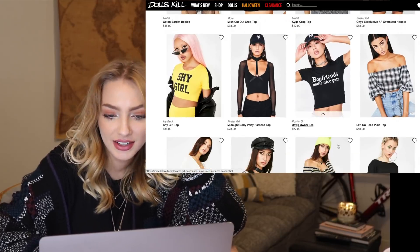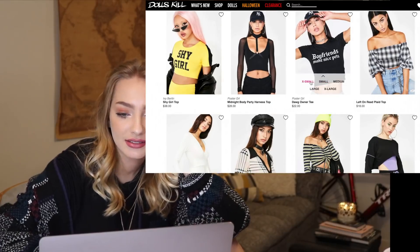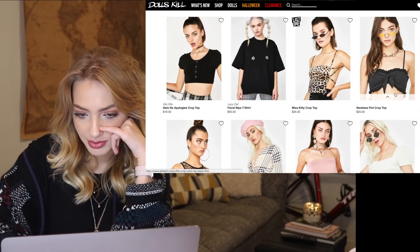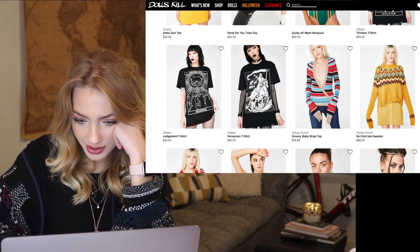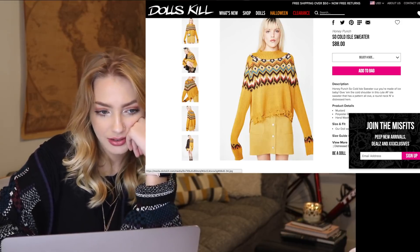"Boyfriends make nice pets" — wait, that's really cute. I like that. Is that offensive? Because I feel like Abel sometimes is kind of like a puppy. Sometimes he just gets really excited and happy out of nowhere and has so much energy — like, I don't even need to get a puppy because I have Abel. I feel like this top would be a good one to have and it's only $18. I love this sweater — but why is she wearing it like that? Why do they tell the models to keep their hands still in the sleeves? Like, does it not fit her? Are the sleeves too long?